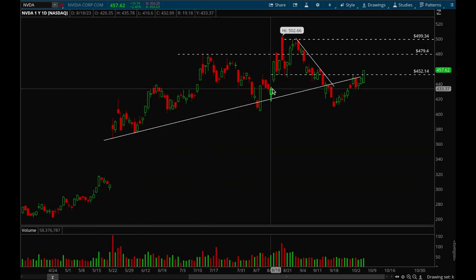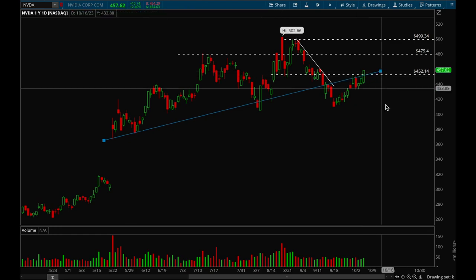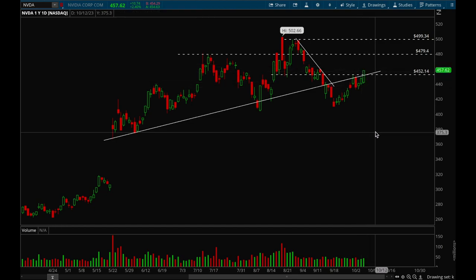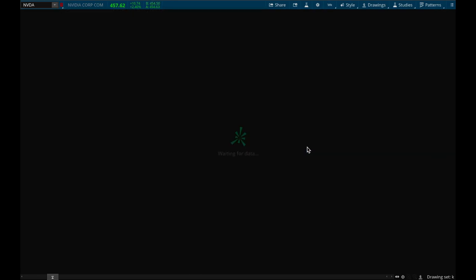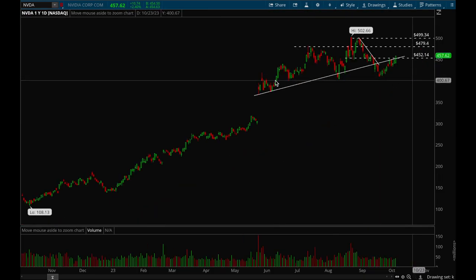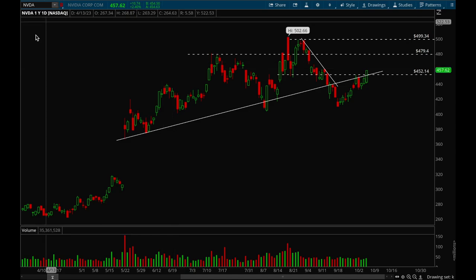Next up, Nvidia. Nvidia looks really good here — it reclaimed its uptrend. It initially tried to reclaim it but got rejected, and then finally reclaimed it on Friday. Really good action — it reclaimed the 452 level as well. Next level would be 480. Nvidia is definitely the strongest stock in the market right now, no debate. This is definitely where you want to put your money if you're looking at big cap tech stocks.